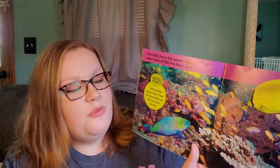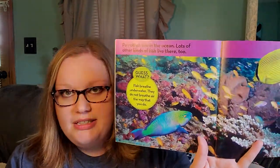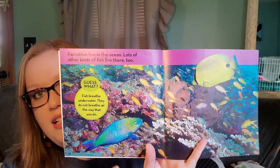Parrotfish live in the ocean, and lots of other kinds of fish live there too. Guess what? Fish breathe underwater — they do not breathe air the way that we do. They don't have lungs; they have gills.